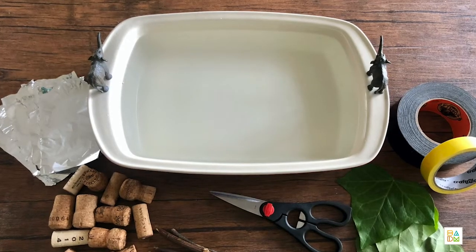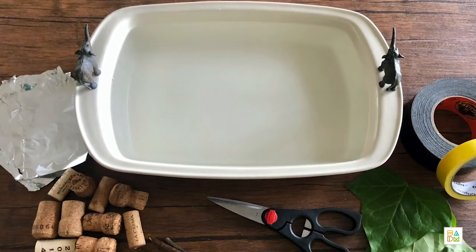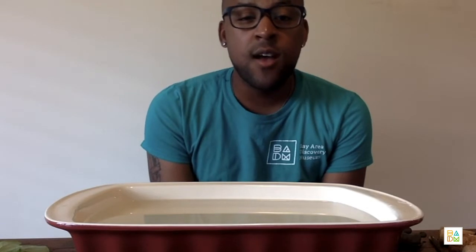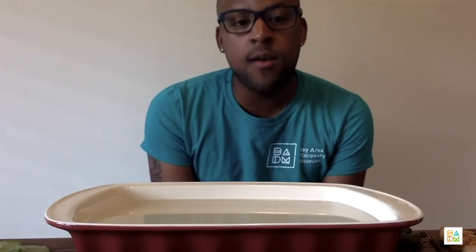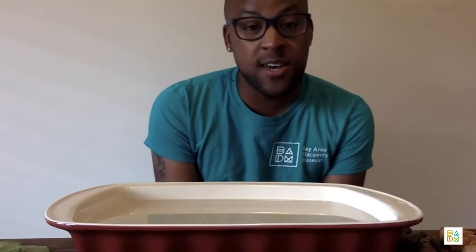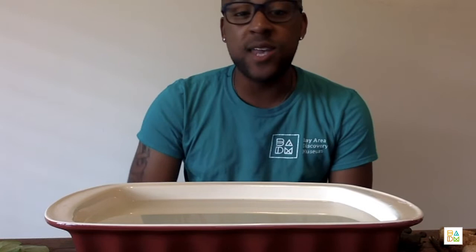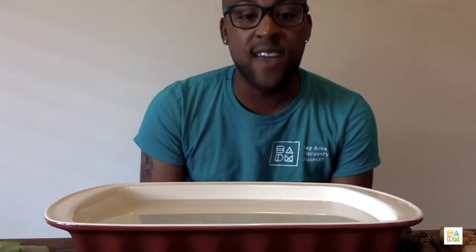I found some natural materials like leaves and sticks. I have some aluminum foil, corks, tape, and scissors. And for the water, I just use a big bowl, but you can maybe use some Tupperware, a sink, the bathtub, or anywhere else that comes to your mind. And of course, you can use any other kinds of materials that you think will work well for your design and that you can easily find nearby.